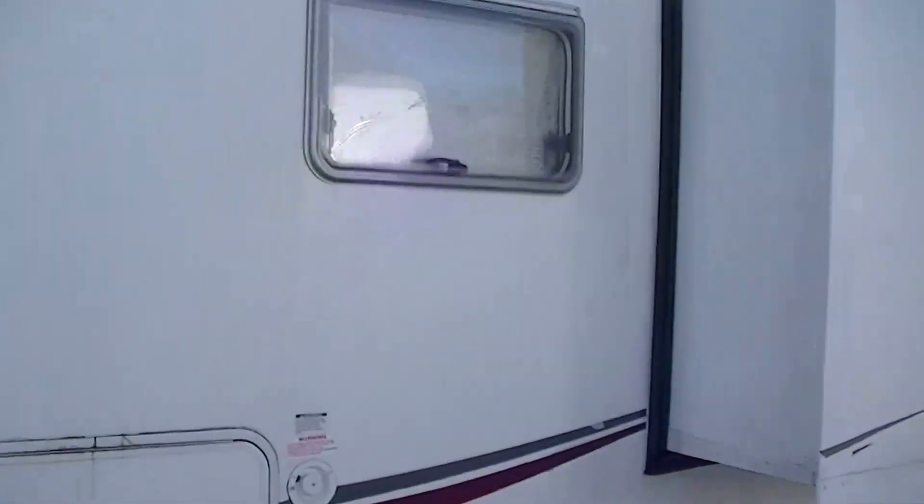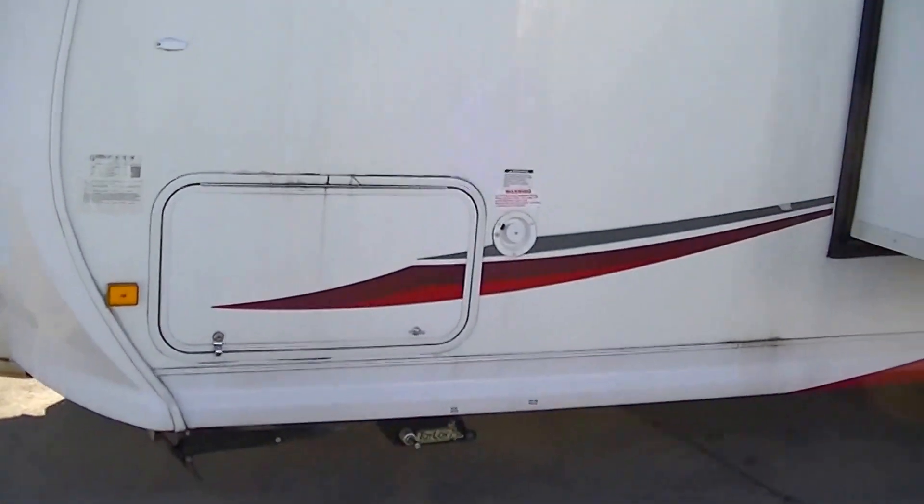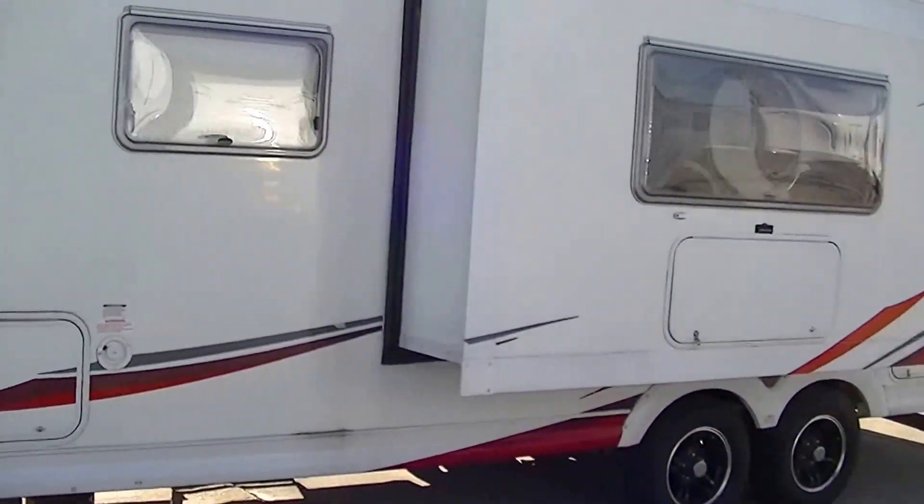This lightweight little travel trailer is perfect to take the family to the lake, the mountains, or the beach. This one weighs in at about four thousand nine hundred pounds completely loaded — you can pull that with the family van.